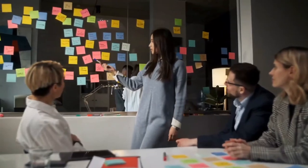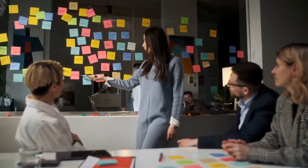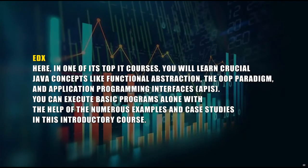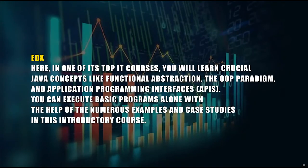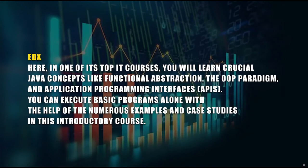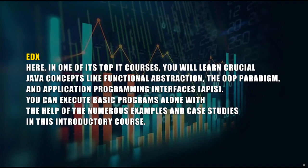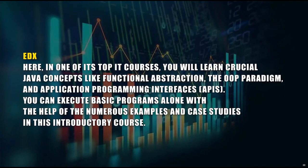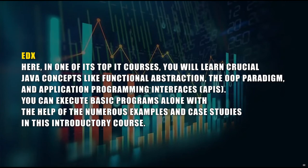Various online platforms and institutions offer JavaScript courses, including edX. In one of its top IT courses, you will learn crucial JavaScript concepts like Functional Abstraction, the OOP Paradigm, and Application Programming Interfaces (APIs). You can execute basic programs with the help of numerous examples and case studies in this introductory course.